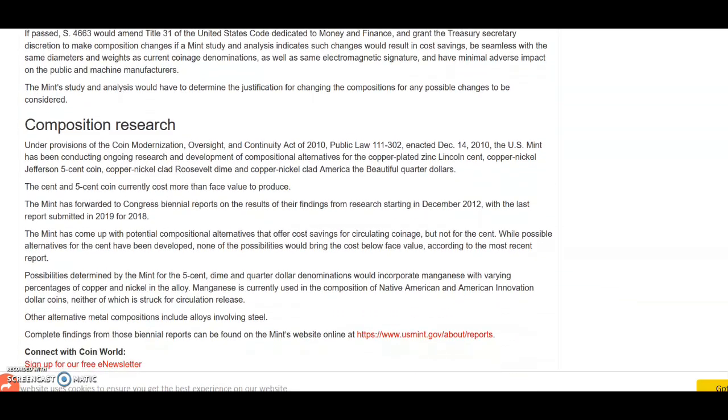Under provisions of the Coin Modernization Oversight and Continuity Act of 2010, Public Law 111-302, enacted December 14th 2010, the U.S. Mint has been conducting ongoing research and development of compositional alternatives for the copper-plated zinc Lincoln cent, copper-nickel Jefferson five-cent coin, copper-nickel clad Roosevelt dime, and copper-nickel clad America the Beautiful quarter dollars. The key word to all of this is copper — I'll get more into that in just a few moments.